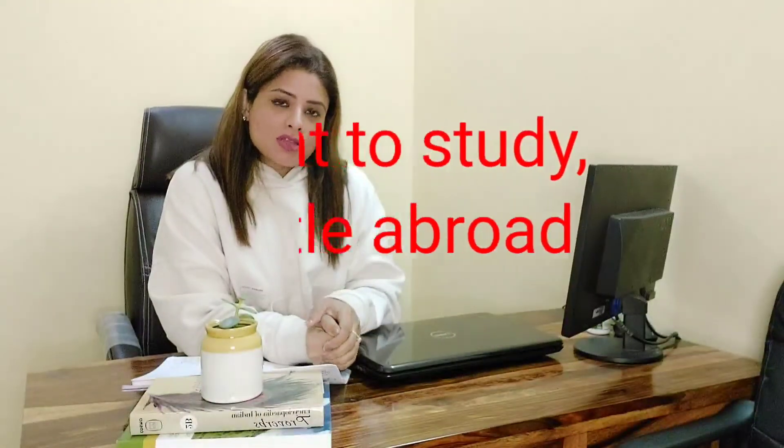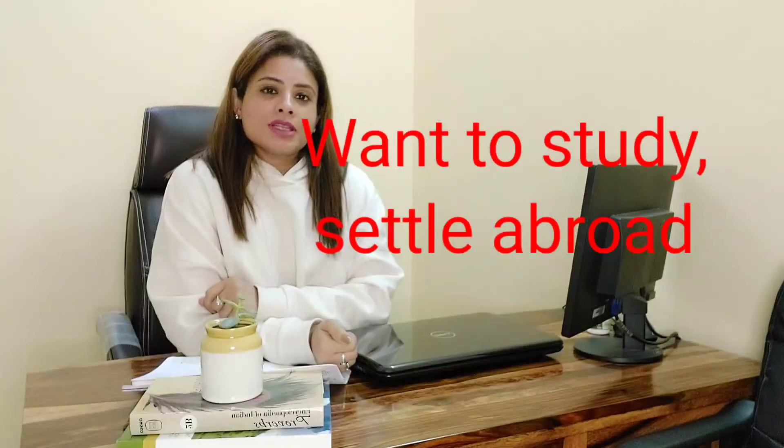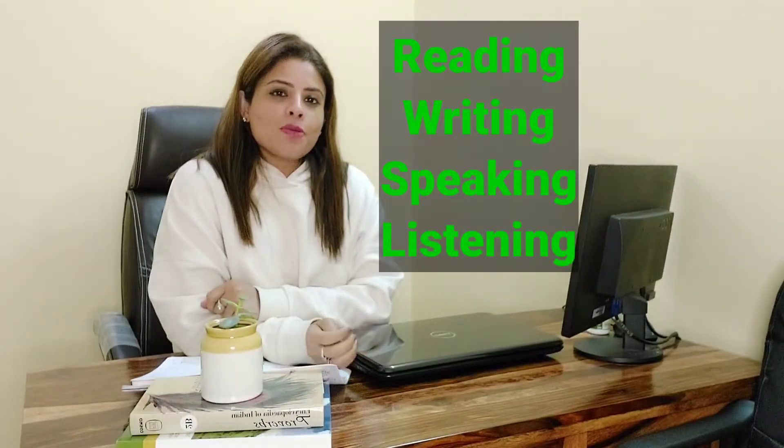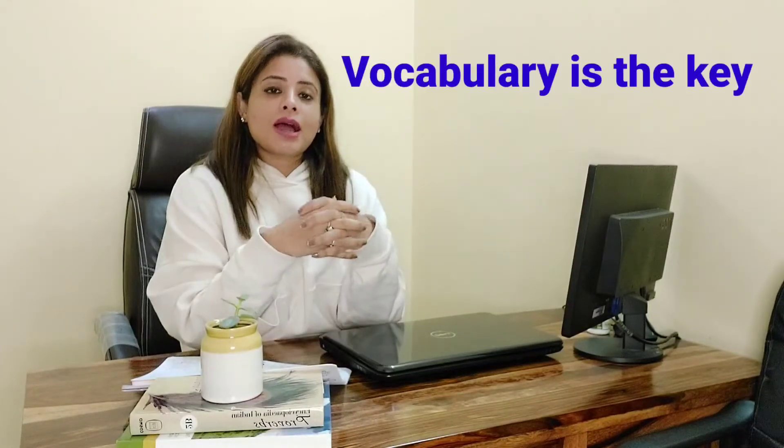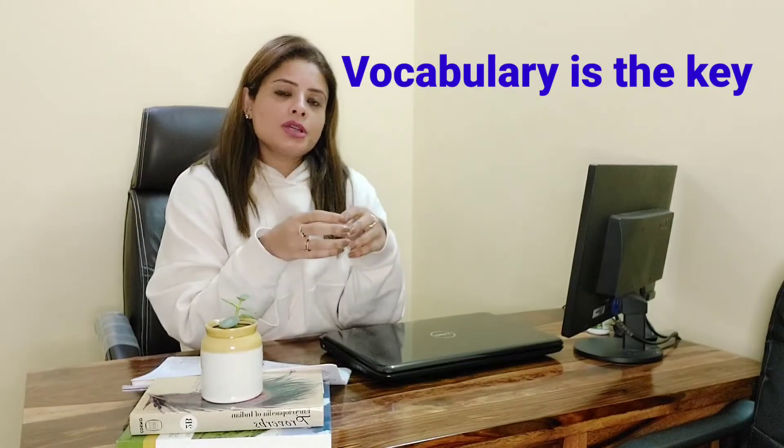Do you want to study in your favorite university and settle abroad but face trouble in speaking, writing, reading, and listening to English? Yes, these are the four main aspects you need to pass your IELTS exam, required to move to a foreign country on a study or permanent residence basis. In IELTS, vocabulary is the key to getting a good band score in all four skills.